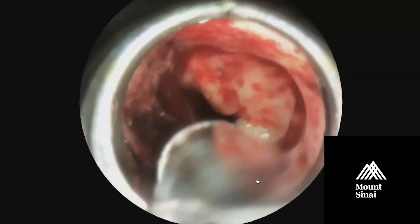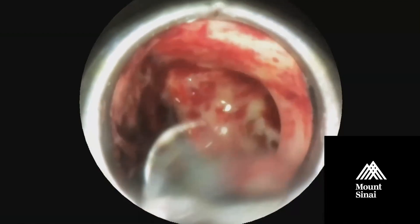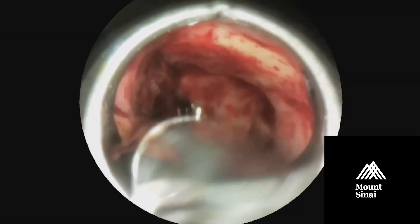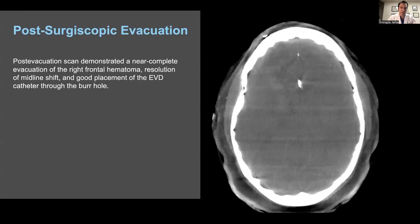After about 30 to 45 minutes, I was able to remove the entire hematoma. You can see the brain closing in — the area where the hematoma was had been multiple centimeters wide, and now the brain is closing in to about the width of the Surgiscope, which is one centimeter. There's nothing actively bleeding, and I'm irrigating down the channel to verify there's nothing active. We were able to do a CT on the table immediately after the procedure, and you can see the blood clot was present here and has been mostly removed.